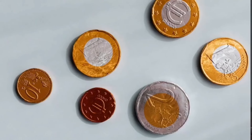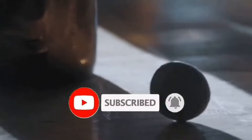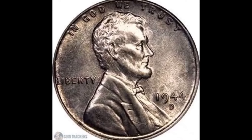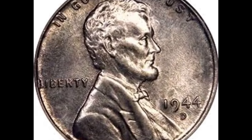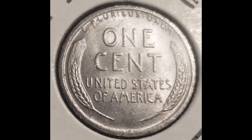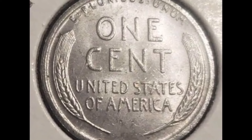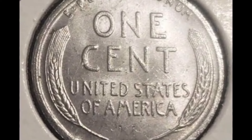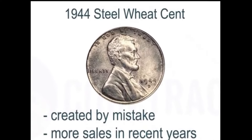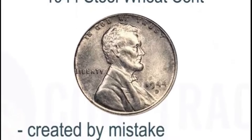You might possess one of these exceedingly rare coins that just sold online for an unbelievable sum of money. This 1944 coin is one of the rarest and most expensive coins in existence and has drawn collectors' numismatic interest. To save copper for the war effort, the U.S. Mint created penny coins in 1943 using zinc-coated steel. However, some coins were unintentionally produced in 1944 on this zinc-coated steel planchet, and this one was graded by PCGS at mint state 66.